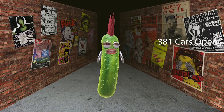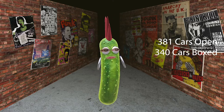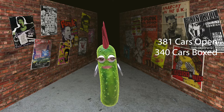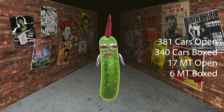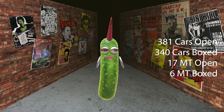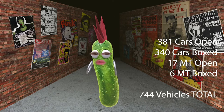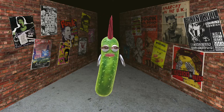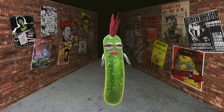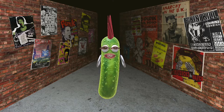We've got 381 cars open, 340 cars still nicely boxed, 17 monster trucks open, and 6 monster trucks boxed. That gives our collectors 744 cars in total. This is such an awesome hobby to be involved in. I've loved watching this collection grow and I love seeing how much fun our collectors are having with their collection.